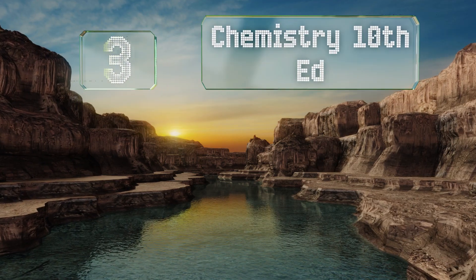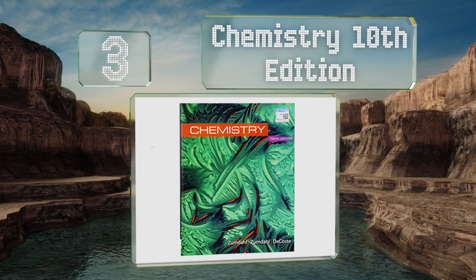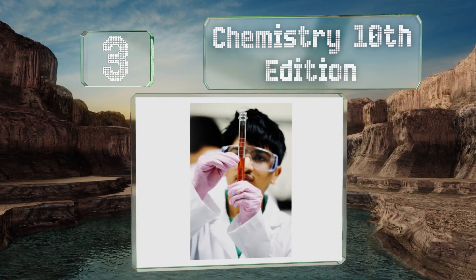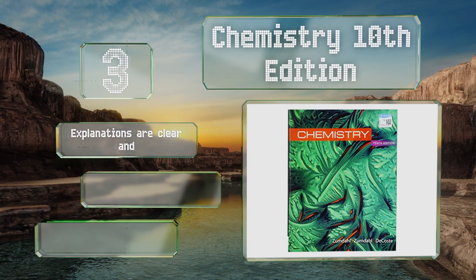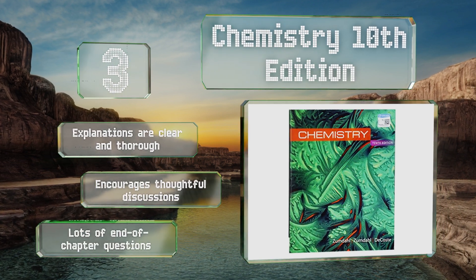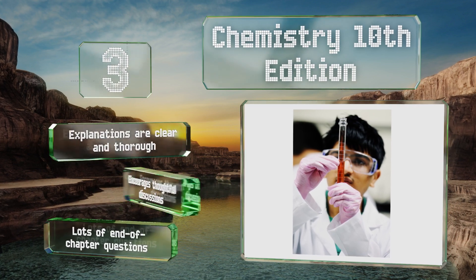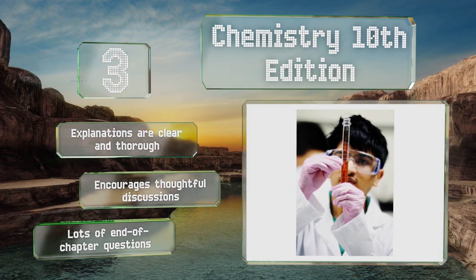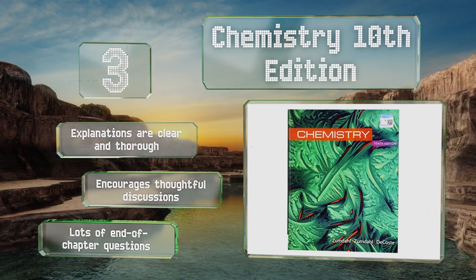Nearing the top of our list at number 3, ideal for AP classes in high school or first-year university courses, Chemistry 10th Edition helps readers develop problem-solving skills that will allow them to master the most challenging topics. The goal is to get students into the habit of thinking the way chemists do. The explanations are clear and thorough, and it encourages thoughtful discussions. It includes lots of end-of-chapter questions.